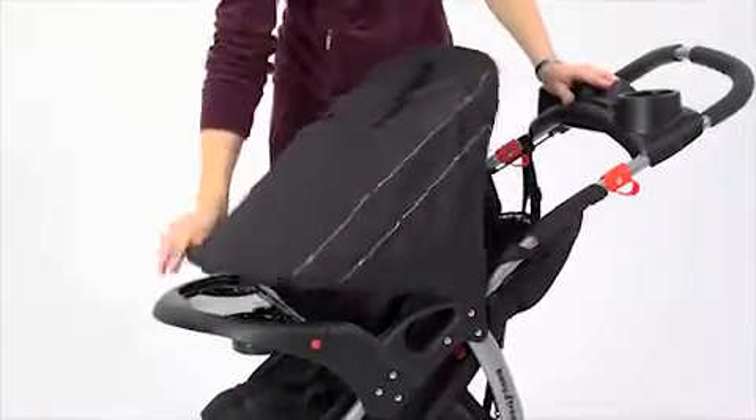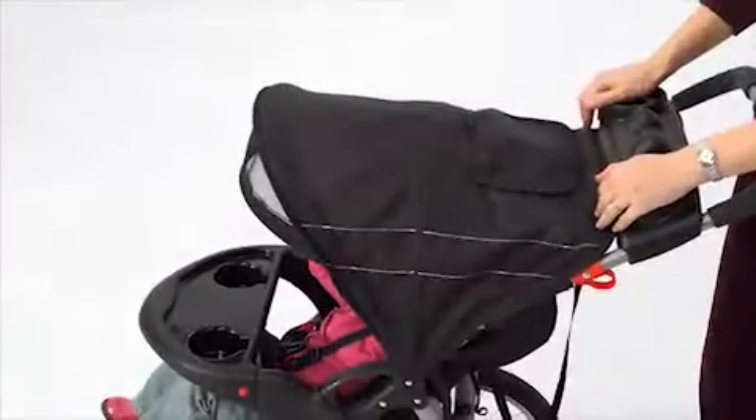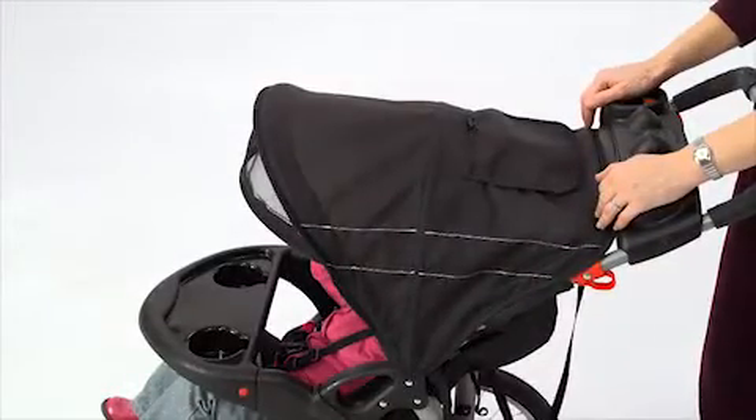Another great feature is the ratcheting shade canopy with a retractable sun visor and a peek-a-boo window so I can feel good knowing that my child is blocked from the sun.